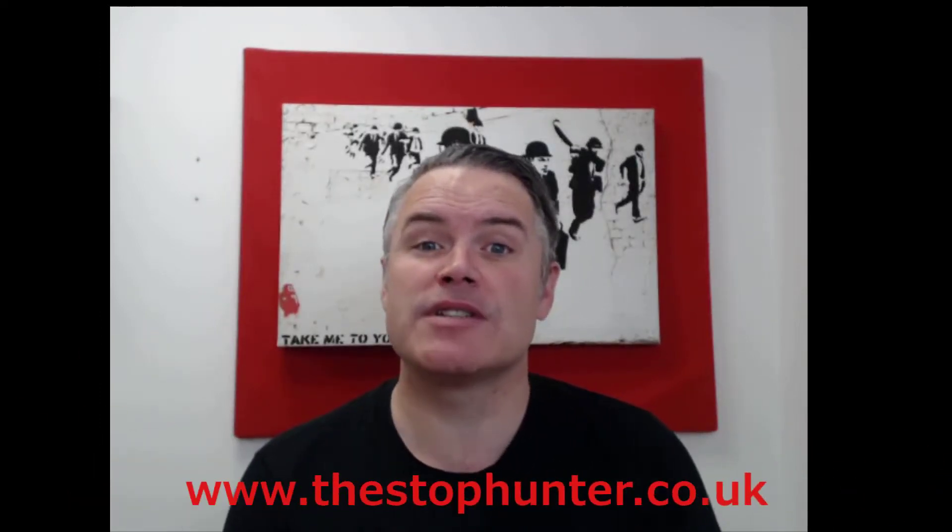It came as a bit of a shock to me when I found out that the FTSE 100, that's the UK's main stock market index, is one of the world's best performers so far this year. Now when I say best performers, if you look at this chart,